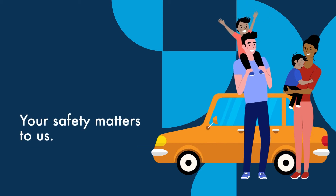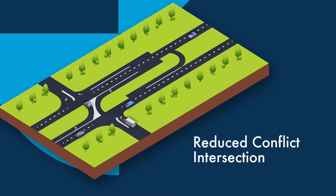Your safety matters to us. A reduced conflict intersection protects you on the road, is simple to use, and can make it faster to cross. They have also been used worldwide as an effective safety solution.